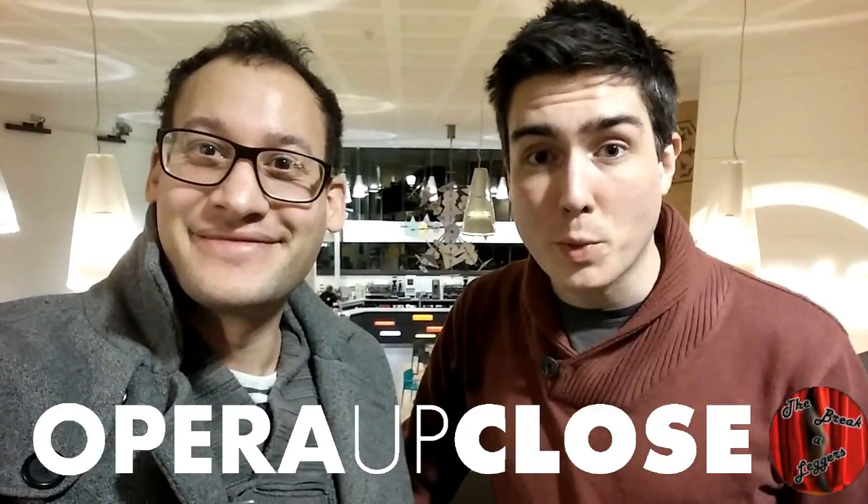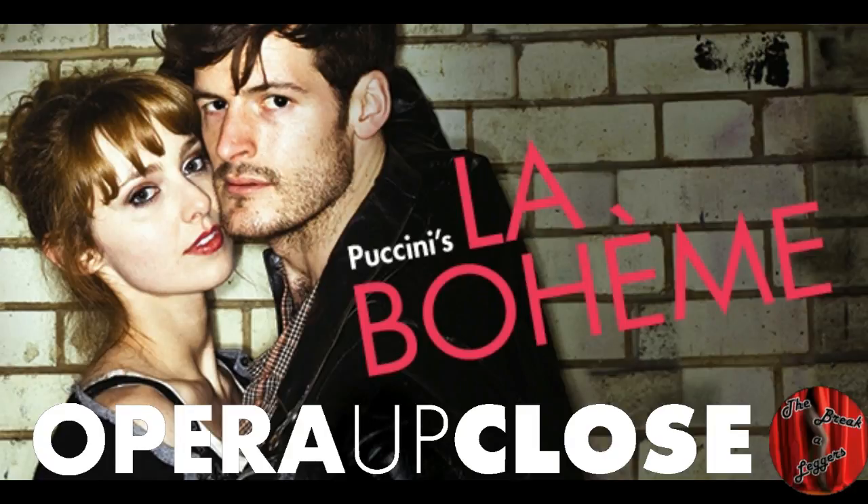We're the Breaker Leggers at MAC Birmingham and we're here to see the Opera Up Close production of La Bohème, which is about to embark on a UK tour. Stay tuned to find out how many legs — whether it's Breaker Leg or Leg It.